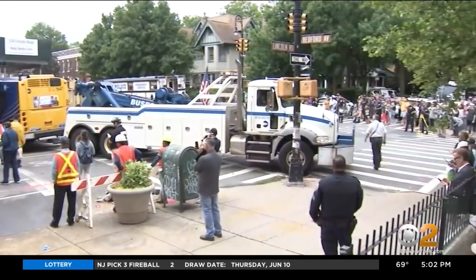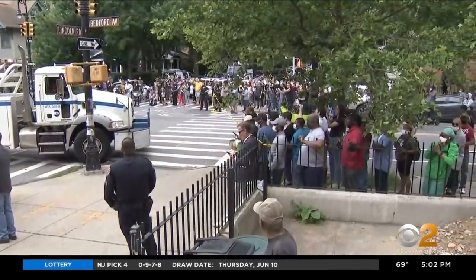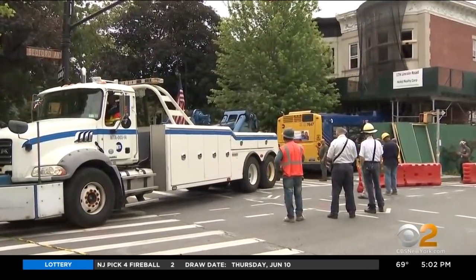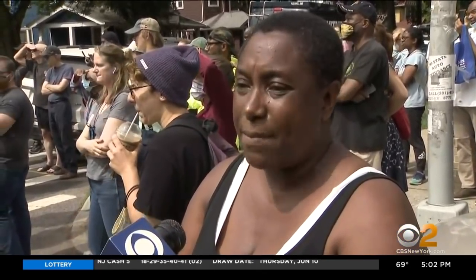This MTA bus lodged into a Brooklyn brownstone has become quite the spectacle since Monday — a bizarre attraction for the block. Neighbors waited four days to watch a Mack truck tow the bus from the Lincoln Road building. Some were interested in the technical part of it, like how they were going to get the bus out of the house before it collapsed.